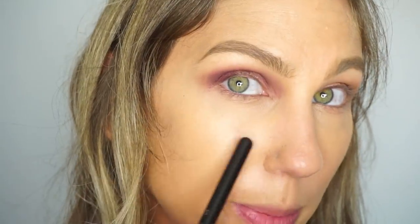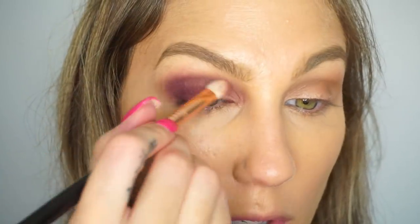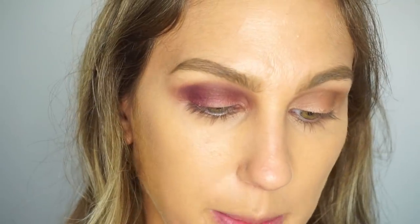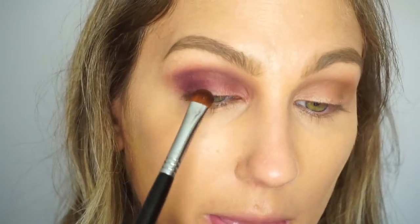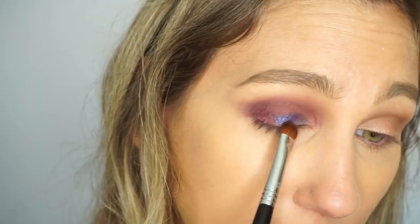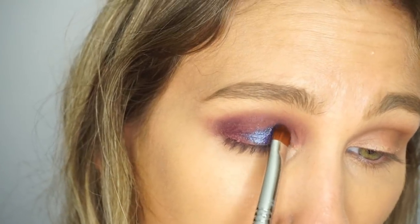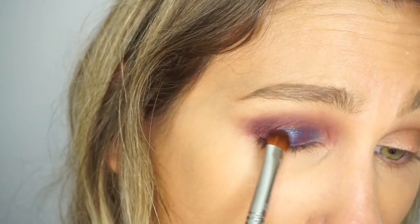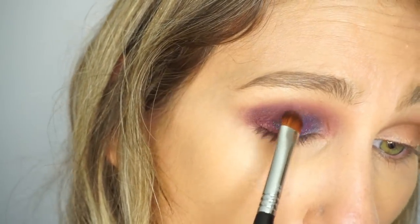I have a little bit of fallout but nothing too bad. I want to use the blue more on the inner part of my eyes. I'm grabbing the E57 from Sigma and spraying my brush with Fix Plus — I have a feeling it's going to need it. I pick up some of the blue and pat it — whoa, that's much better than I was expecting! I'm packing this all over the lid on the inner part. That's so pretty, way better than the swatch suggested.